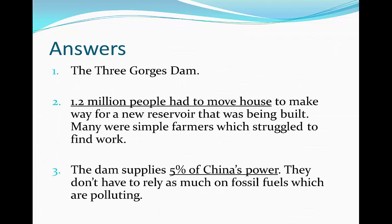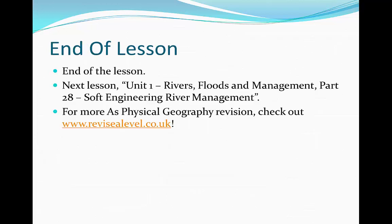Congratulations if you got those right. I'd advise you to move on to the next video, which will be on soft engineering river management techniques. Thank you so much for watching, and be sure to visit either the channel or revisealevel.co.uk if you have any more questions or need help. Thank you for watching and I'll see you next time.